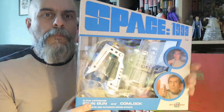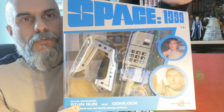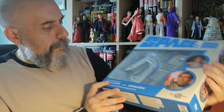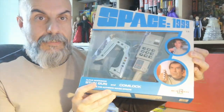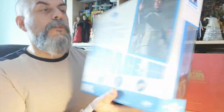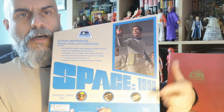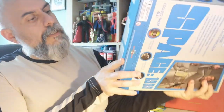It looks fantastic — the box is really cool. I like that it's not a rectangular box. At the front you can see through a window: there's the stun gun and the comlock. You have a lovely portrait of Dr. Elena Rossen and another shot of Commander Koenig. It says it's the Alpha Moon Base stun gun and comlock with lights and authentic sound effects. On the side there's a Moon Base Alpha logo, and on the back a photo of Commander Koenig plus descriptions of upcoming action figures.